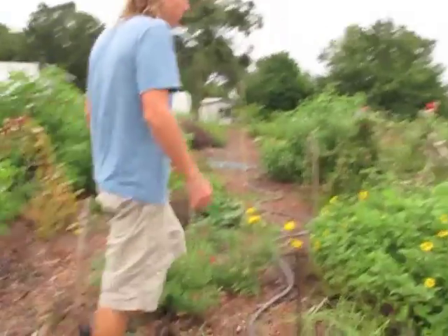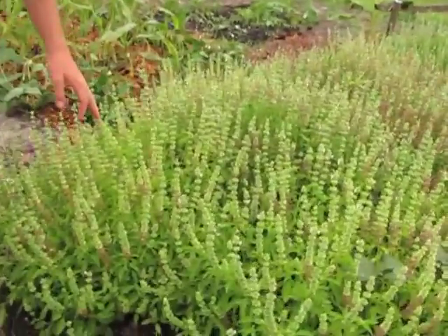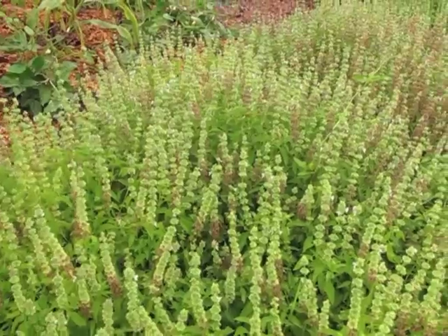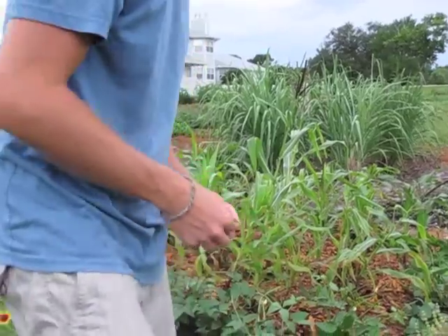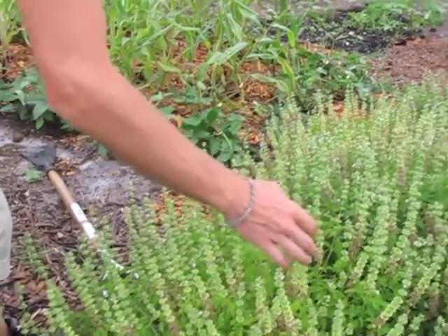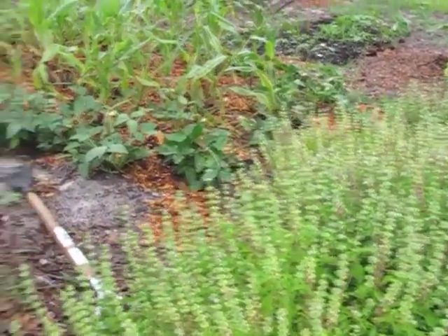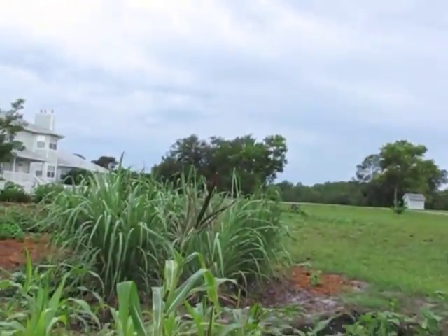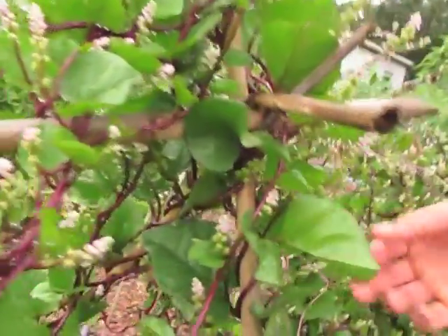We have some basil over here that we're actually letting go to seed. This is an heirloom lime basil — the leaves are very delicious with a nice lime flavor. When you let them seed, these will become the potential seeds when they develop and dry out. Here's some japonica corn. This is malabar spinach — a great edible plant, better when you cook or steam it, and also very beautiful with wonderful flowers all over it.